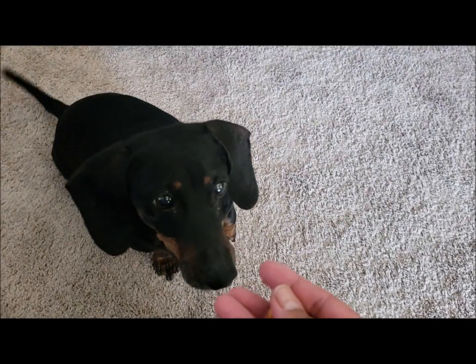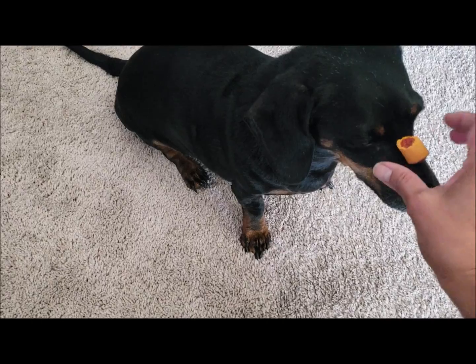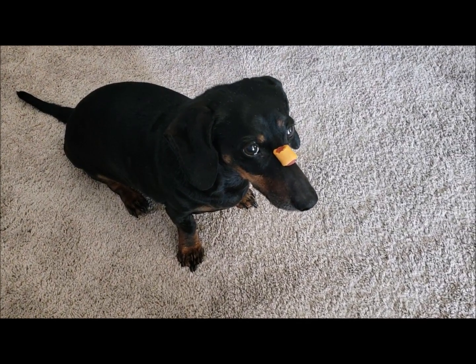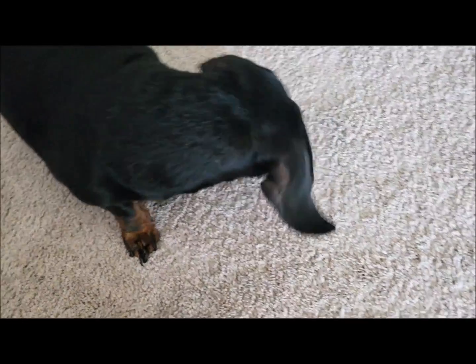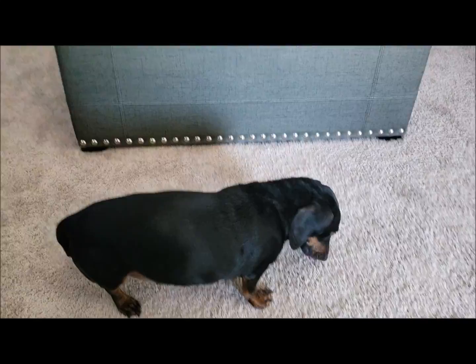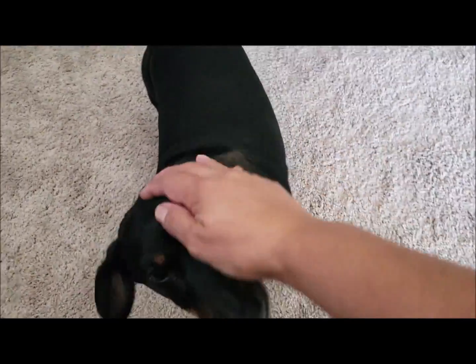Dodger wants a snack - get it, good boy! It's a little harder for him to hear now - he can't hear that much, he's so old.